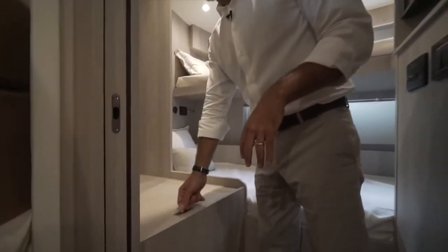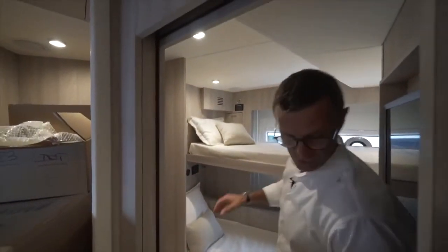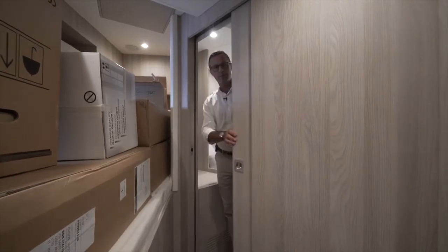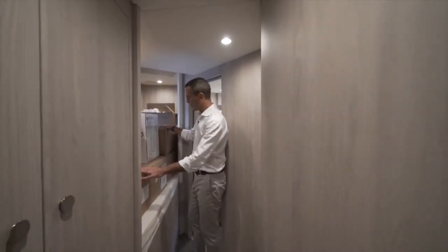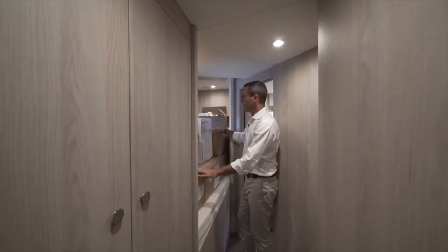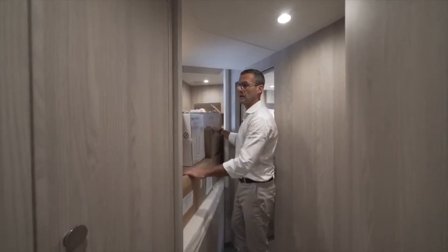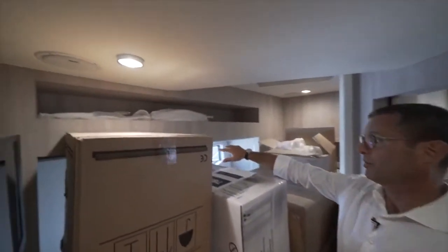Two beds with their own dedicated audio/video system, storage under each bed, storage under this panel which lifts up super easily, natural light, natural ventilation, and the possibility to separate the cabin through a pocket door — so this becomes cabin one and that becomes cabin two. This also has their own audio/video system, a storage shelf, and beautiful natural light.